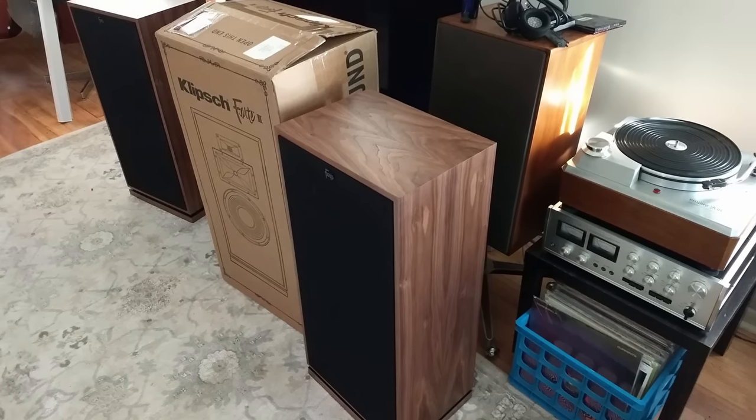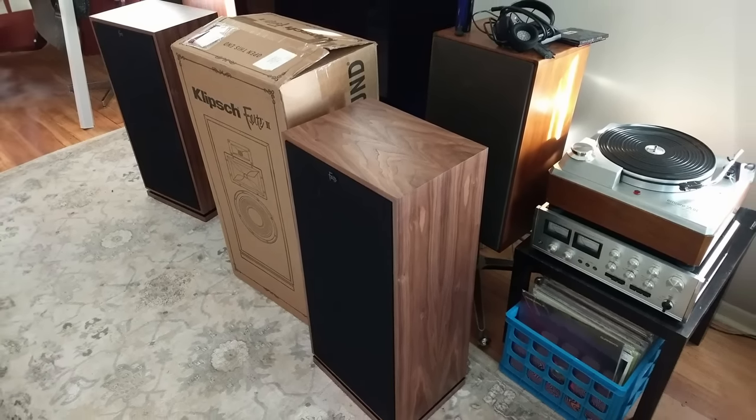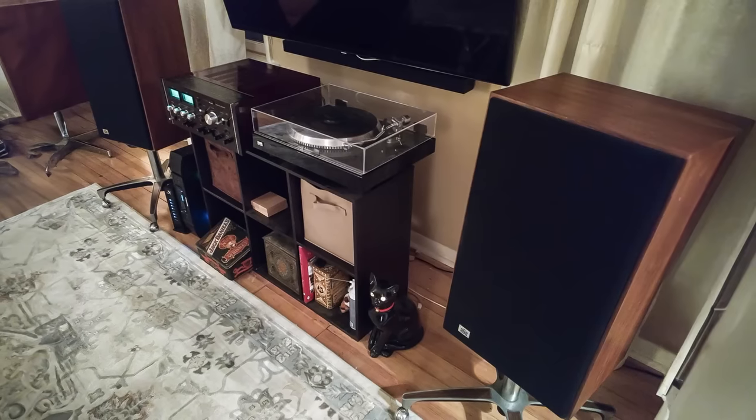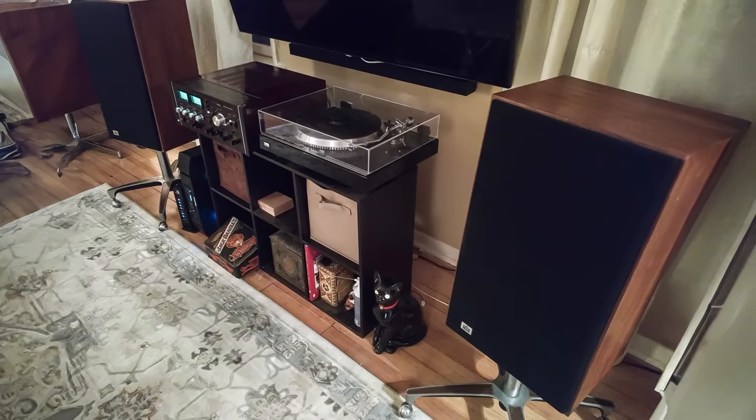Three or four years ago somebody brought in almost a brand-new pair of Forte 4s, and I was able to get them at a really good price. My thought was I'd take them home, and if I loved them I'd keep them. At the time my ADS L810s were in the living room. I ended up selling the Fortes — the ADS just sounded better to me. The Forte is a great speaker, don't get me wrong, but the ADS just did more for me.